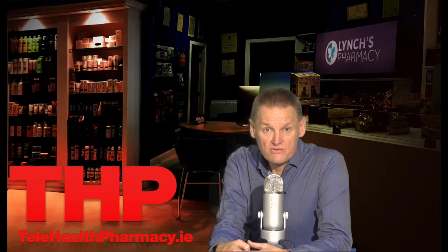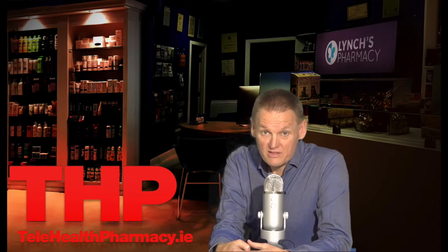Edronax should only be used during pregnancy or while breastfeeding if the potential benefits of the treatment to the mother outweigh the risks. There are no known interactions between alcohol and Edronax, and you can generally have a small amount of alcohol quite safely. But do remember that one drink may have the effect of two or three drinks.